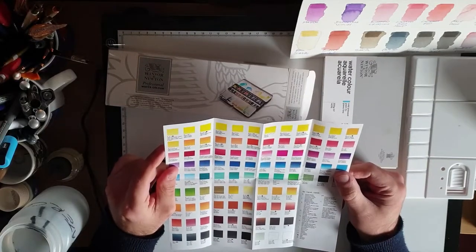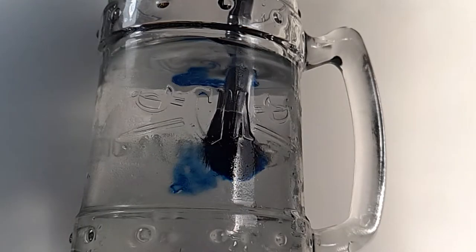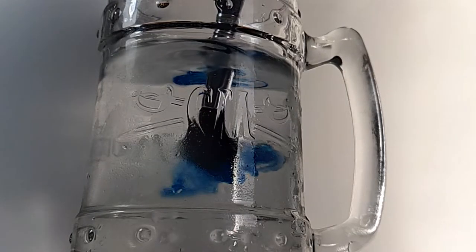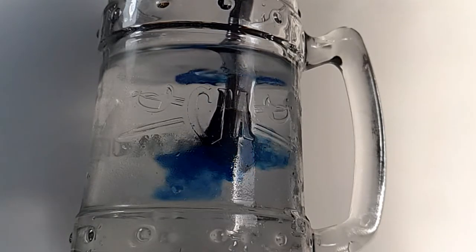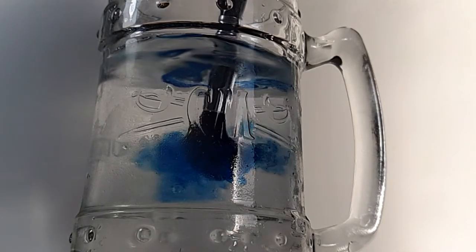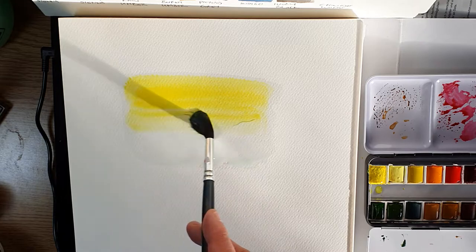Winsor & Newton state on their website that these watercolours create an unparalleled range with the widest and most balanced choice of pigments with the greatest possible permanence — meaning the colours will last much longer on paper before fading. Winsor & Newton say it will actually be for generations to come.